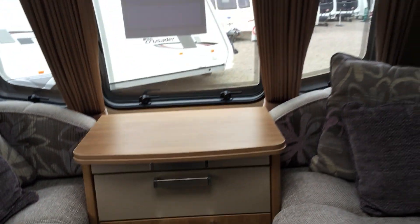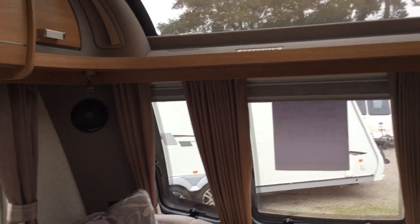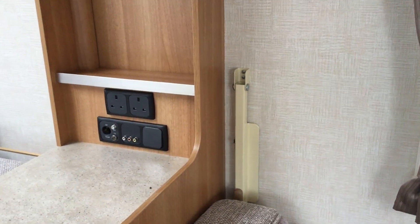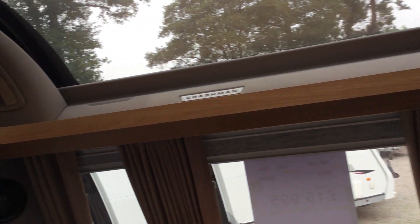There's storage space in the middle, integral Pioneer speakers at the front, a large sunroof, and as you can see there's the television point there.